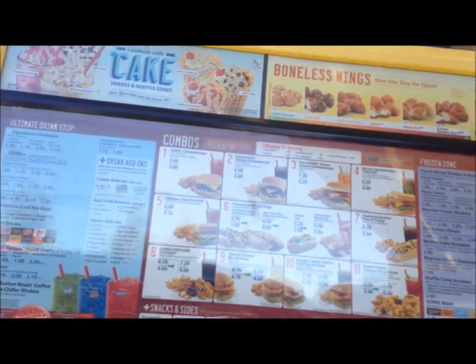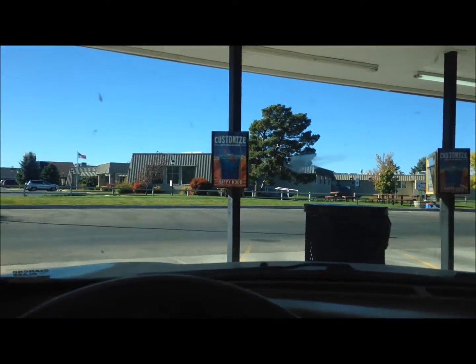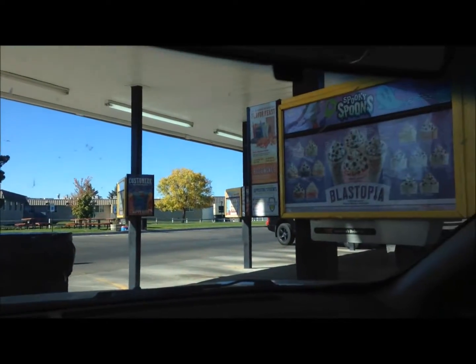We decided to stop at Sonic because it's kind of one of my mini bucket list things I can check off. I've always wanted to come here — it's so cool. You just get to sit in the drive-through and order what you want. Maybe they'll come out on roller skates and bring it to us.